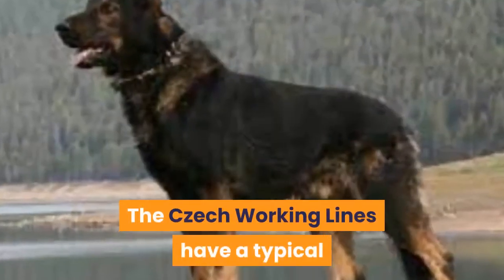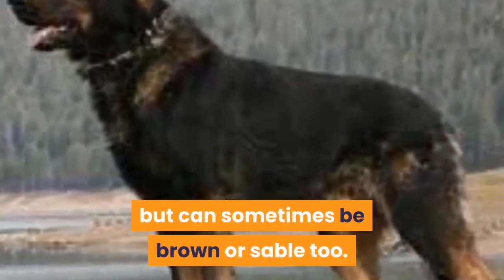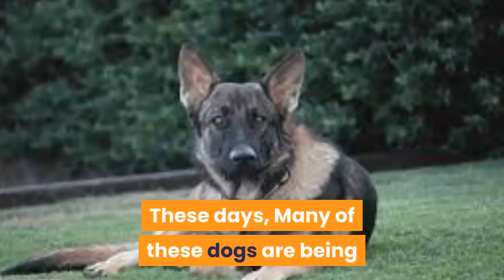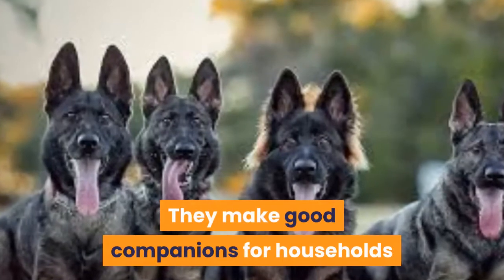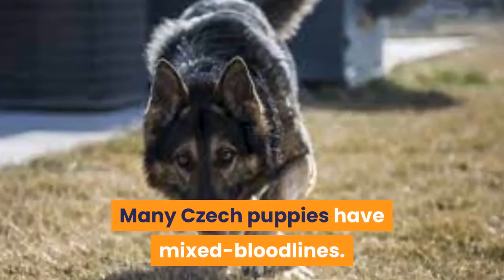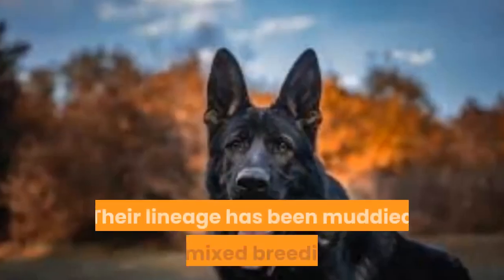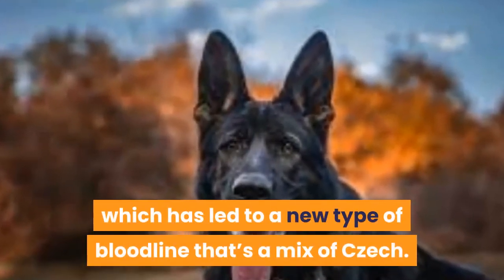The Czech Working Lines have a typical coloring which is black with gold markings, but can sometimes be brown or sable too. These days, many of these dogs are being bred with a more laid-back temperament, making them good companions for households with more than one pet or person. Many Czech puppies have mixed bloodlines, as their lineage has been muddied by mixed breeding, leading to a new type of bloodline that is a mix of Czech.